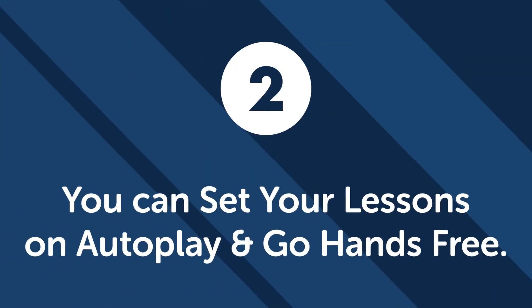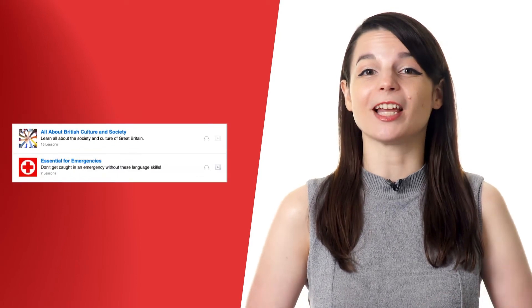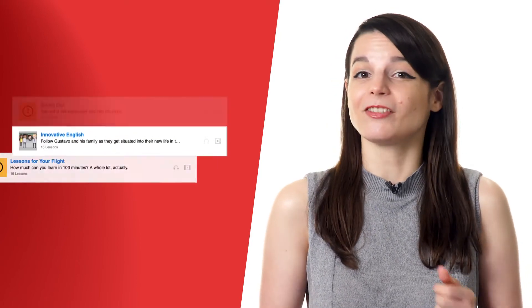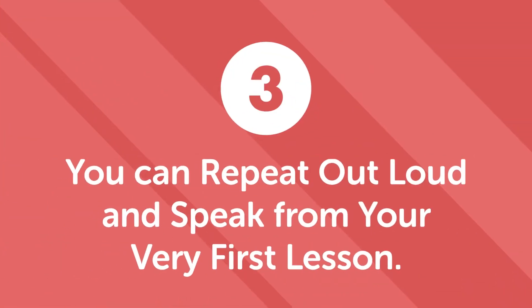Second, you can set your lessons on autoplay and go hands-free. Our autoplay feature lets you keep your hands on the wheel without even reaching for your device. Just set your lessons to autoplay one by one with our Innovative Language 101 app, and never have to interrupt your focus on driving to switch to a new lesson.